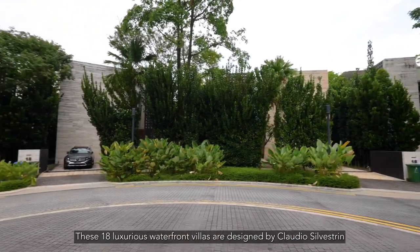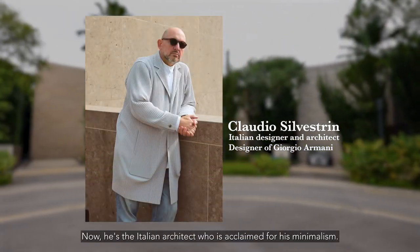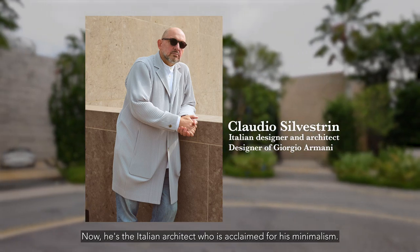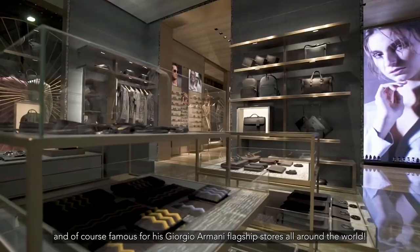These 18 luxurious waterfront villas are designed by Claudio Silvestri, the Italian architect acclaimed for his minimalism and famous for his Giorgio Armani flagship stores all around the world.